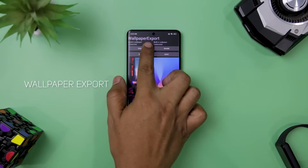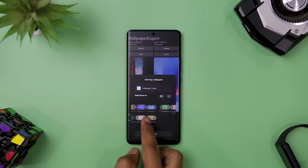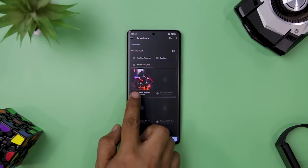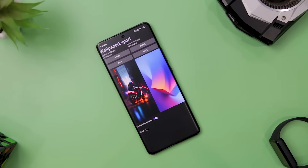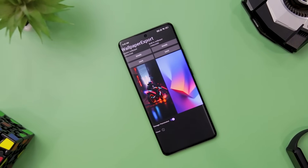Next up we have Wallpaper Export, a handy app that lets you back up your current and default wallpaper on your device. It is useful for preserving your favorite wallpapers or transferring them to another device. The app is simple and easy to use, does not collect or share any data, and is open-source and free. If you want to save your wallpaper without hassle, you should definitely try Wallpaper Export.